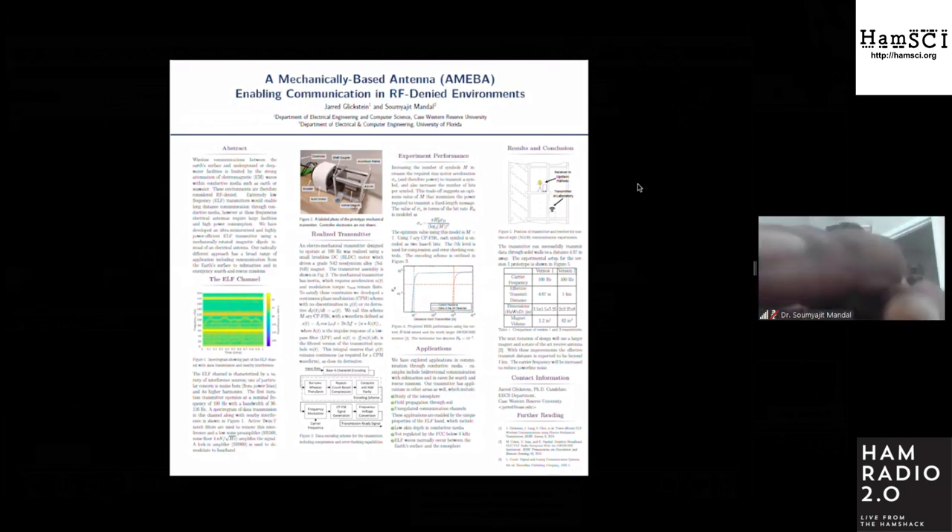Our prototype does not include the same field strength as Project Sanguine and operates at a different carrier frequency, so this is not a direct comparison. The prototype operates at 100 hertz using a form of continuous phase modulation, or CPM, which we developed to adapt to the restrictions of driving a system with mechanical inertia. We modeled the trade-offs of a mechanical communication system and found that the optimum number of symbols in terms of power efficiency is seven, so data is encoded using sevenary continuous phase frequency shift keying, or CPFSK.